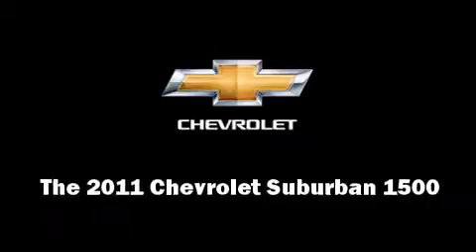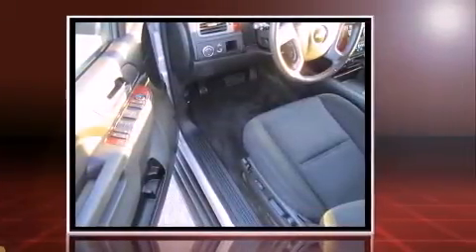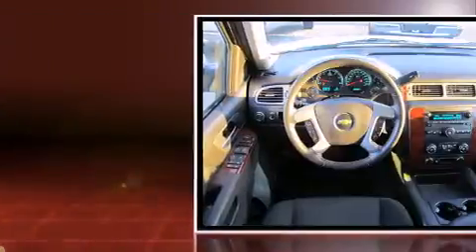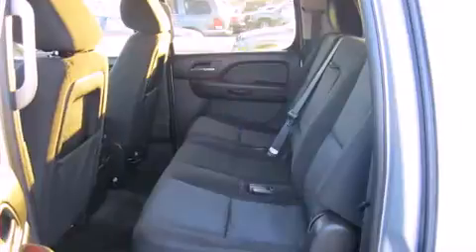Discerning drivers will appreciate the 2011 Chevrolet Suburban 1500. With less than 30,000 miles on the odometer, this four-door sport utility vehicle prioritizes comfort, safety, and convenience. It features an automatic transmission, rear-wheel drive, and a powerful eight-cylinder engine.